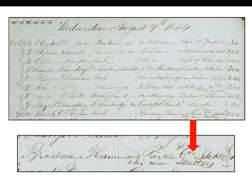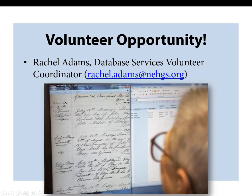Another entry dated August 9, 1854 pertains to Patrick O'Reagan of Boston, born in County Cork, Ireland, who worked at the Hammond Pierce Company stables. An interesting identifiable characteristic listed for Patrick is that 'this man stutters.' This indexing project is quite the undertaking. If you would like to help, you can contact Rachel Adams, the Database Services Volunteer Coordinator, at the email listed on screen. You do not need to come to the library to volunteer — you can work from home on your own computer.